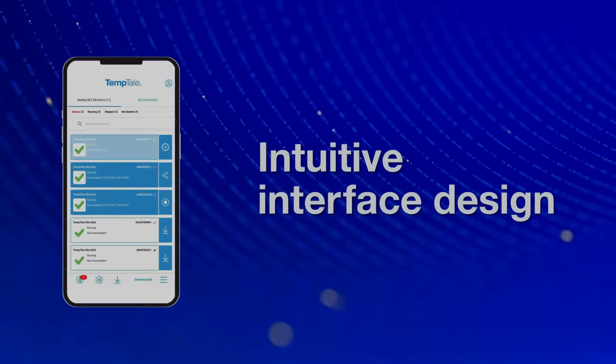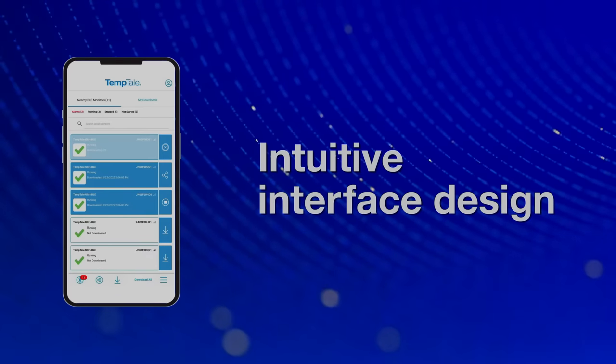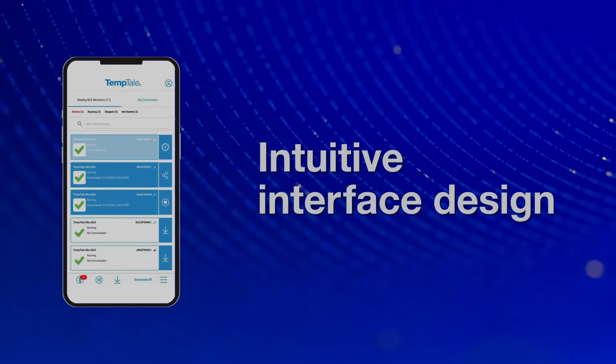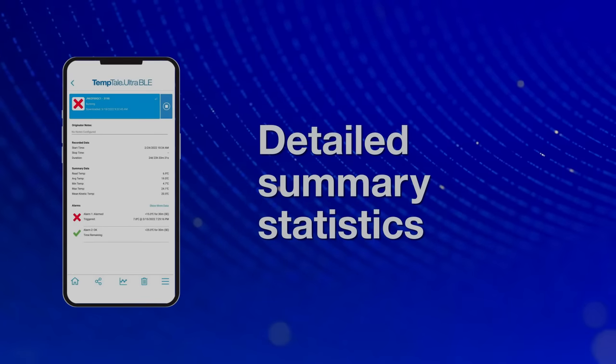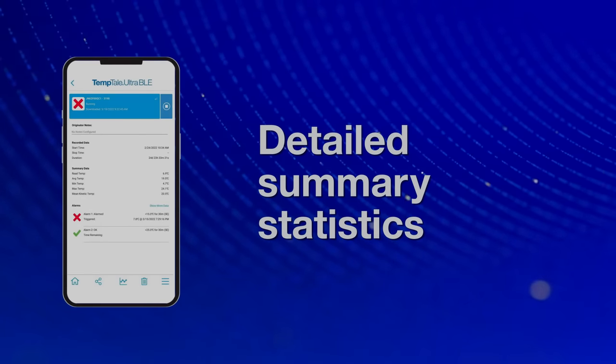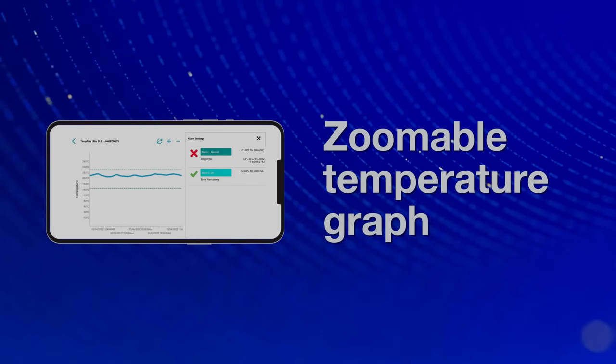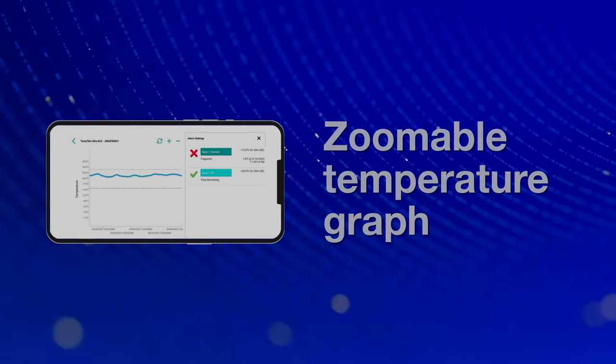Intuitive single button controls give couriers and receivers the data and options they need exactly when they need them. This helps reduce human error. Receivers and drivers can see summary statistics and detailed temperatures and alarm data from the journey within the app. A zoomable temperature graph provides a visual record.